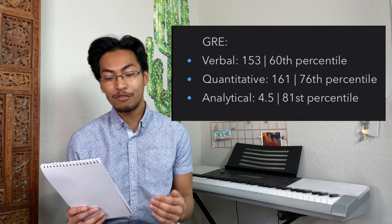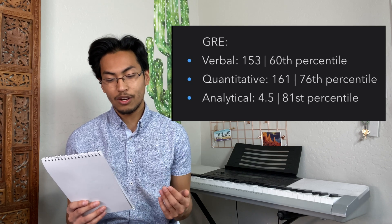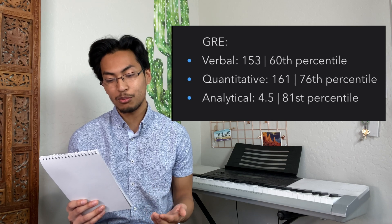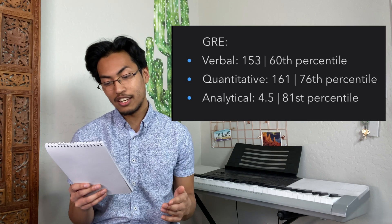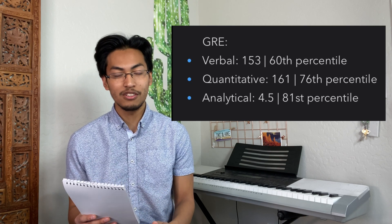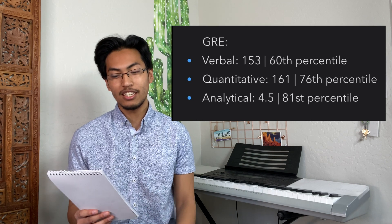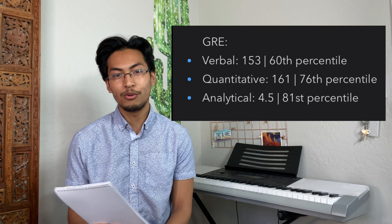For the GRE, I got a 153 out of 170 on verbal, which is the 60th percentile. Quantitative, I got 161 out of 170 for the 76th percentile. And in analytical writing, I got 4.5 out of 6, at the 81st percentile. I did much better on the analytical writing portion of the test — I like writing essays and reading a lot, hence philosophy — and I did decently well in verbal and quantitative.